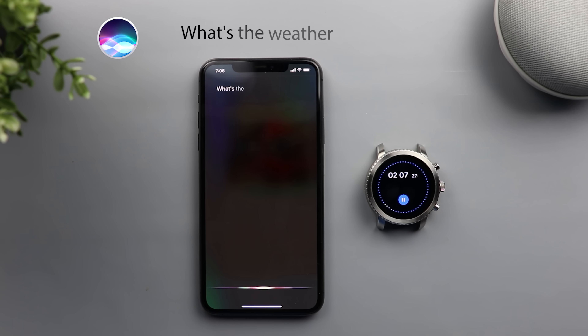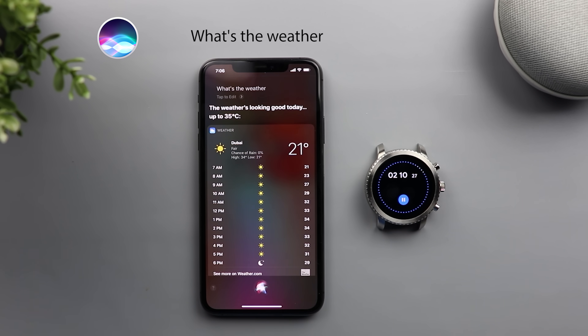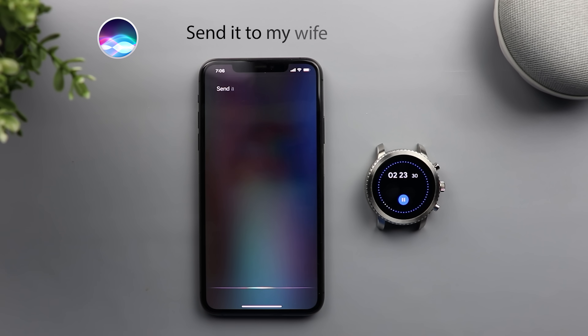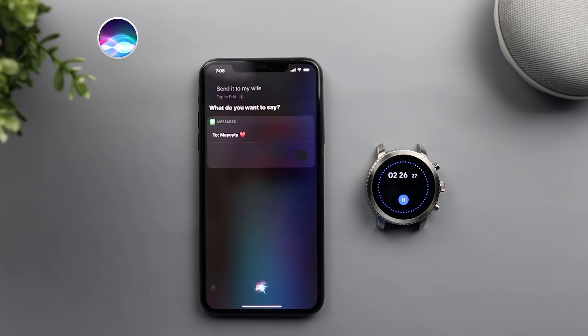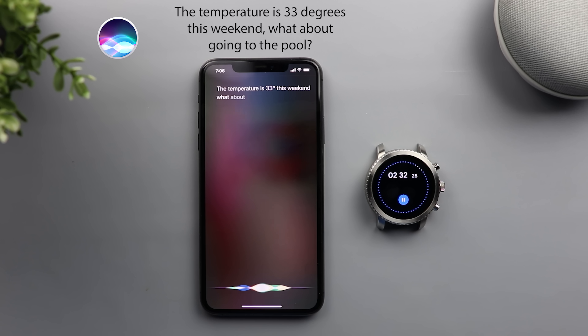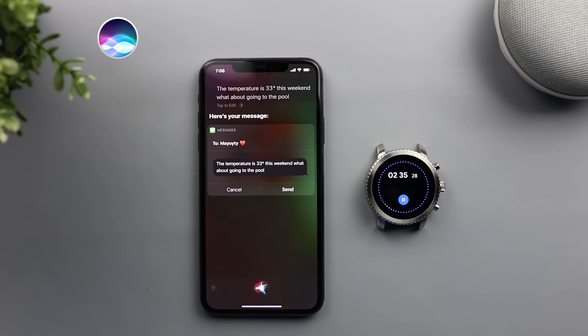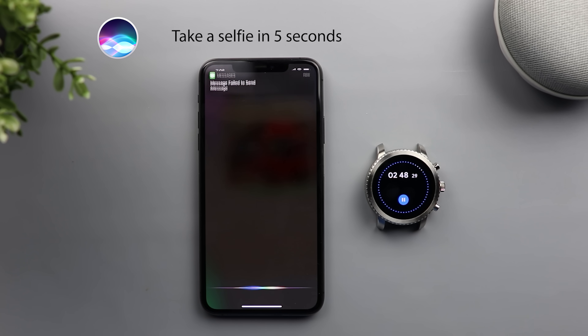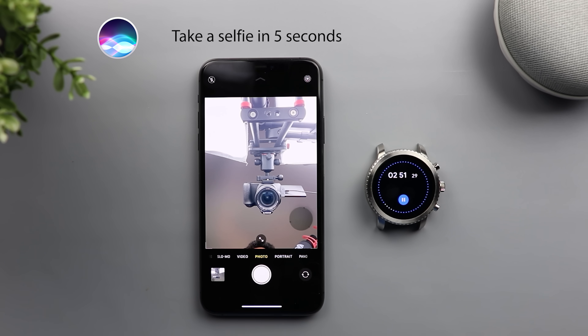What's the weather? The weather's looking good today, up to 35 degrees. What about the weekend? The weather's looking good for this weekend, up to 33 degrees. Send it to my wife. What do you want to say? The temperature is 33 degrees this weekend. What about going to the pool? Here's your message. Ready to send it? Send it. Okay, it's sent. Take a selfie in five seconds. So it doesn't take the selfie.